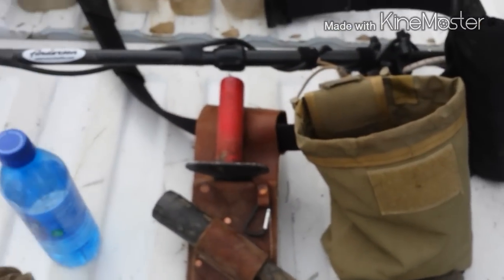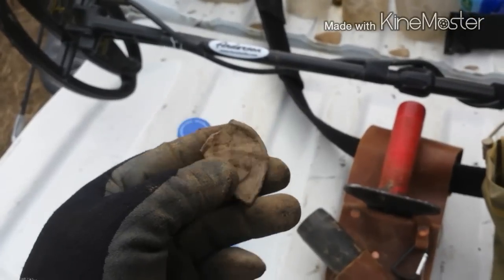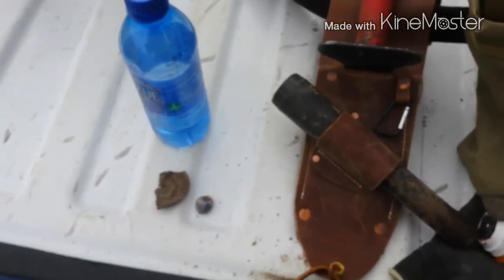And that still leaves me with the best and most hopeful piece of the day. That is a piece of a Civil War U.S. belt buckle — but I'm just hoping on that one.